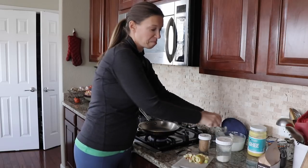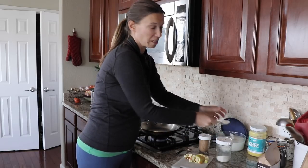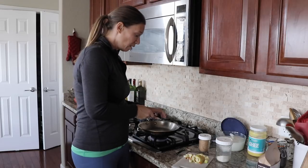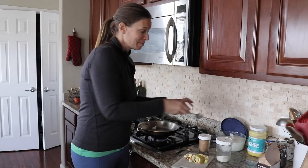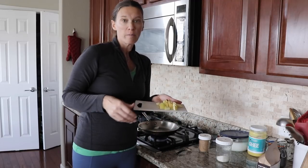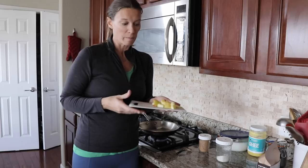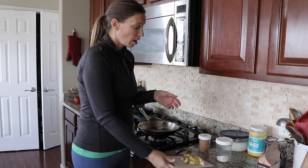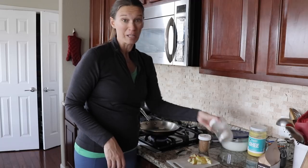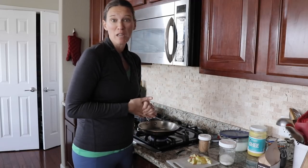This is a very basic recipe without exact measurements. I'm taking about a teaspoon of coconut oil and putting it into a hot pan and letting it melt. I've already diced up half an apple — you can dice as much as you want. Then I'll add about a teaspoon of cinnamon and a pinch of sea salt and sauté this for five to ten minutes until the apples get soft and really fragrant.